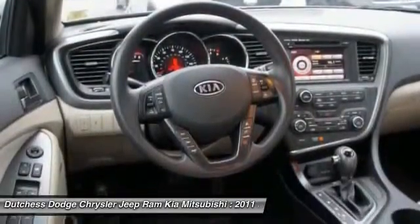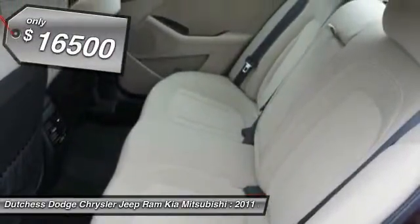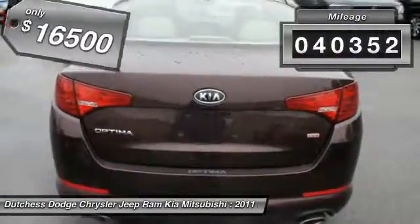Its smooth, flowing lines speak of grace and style and offer a strong hint of European luxury, and is priced below $20,000. This vehicle has less than 45,000 miles.